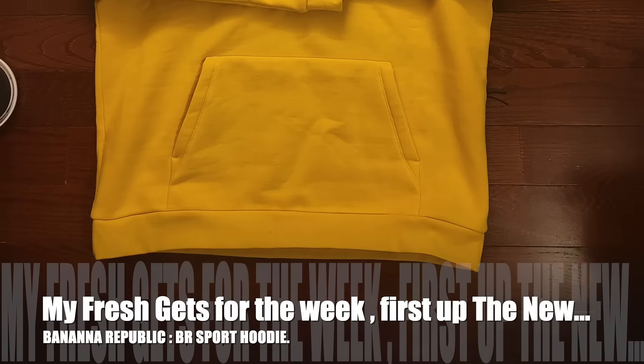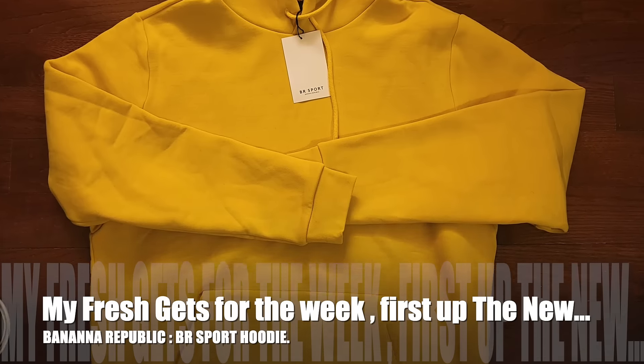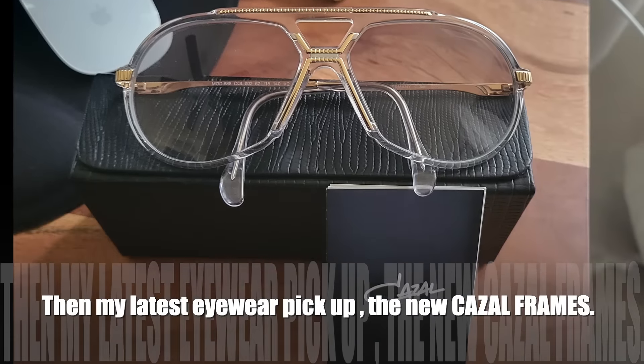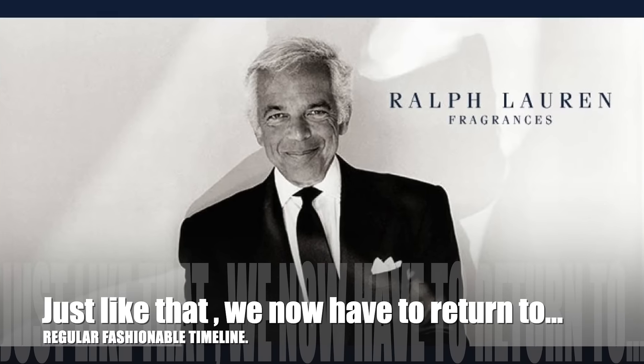Now we come out to my fresh gets for the week: first up, the new Banana Republic BR Sport hoodie, then my latest eyewear pickup, the new Cazal frames.